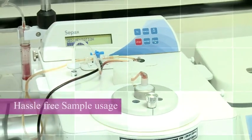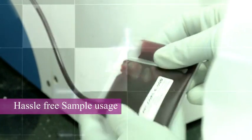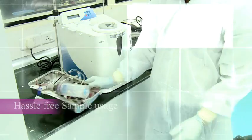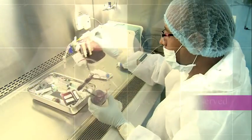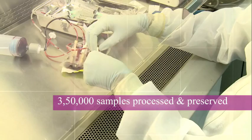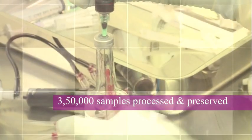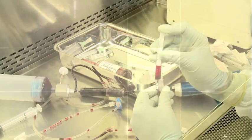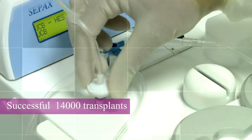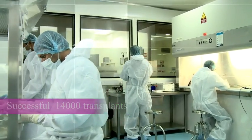As this technology is accredited by the medical regulatory bodies of countries across the globe, it imparts a hassle-free usage of sample anywhere in the globe. CPACS technology has proven its results constantly, and till date around 3,50,000 samples have been successfully processed and preserved across the globe. This technology has also proven its expertise as evidenced in transplants, being used successfully for around 14,000 transplants.